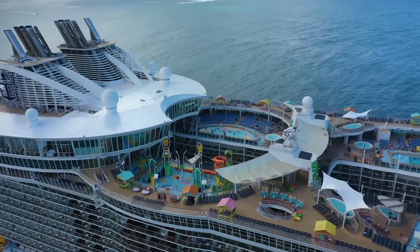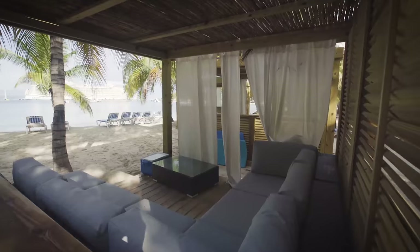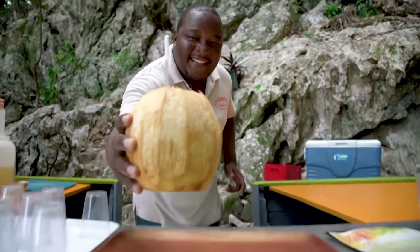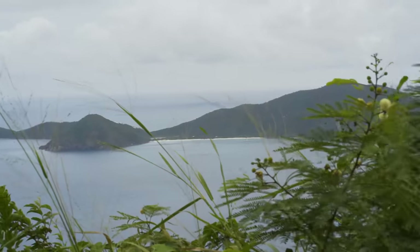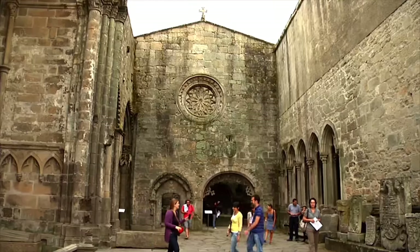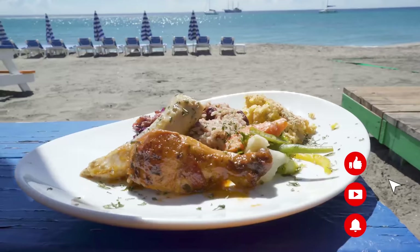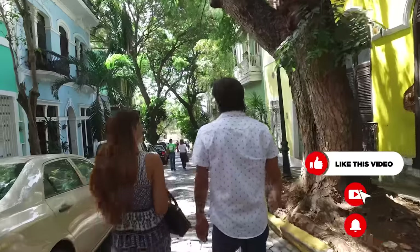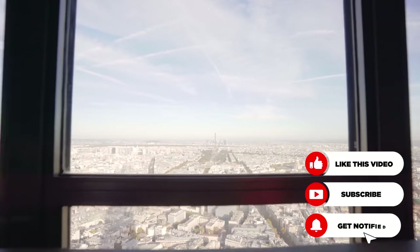Hey everyone, it's Matt from royalcaribbeanblog.com and today we're talking all about shore excursions. Shore excursions are a major part of any Royal Caribbean cruise because a large part of your overall vacation is exploring the ports of call you will visit. You've just a few hours at each stop, but it should be enough to get a taste of what the city or country you're visiting has to offer. The concern a lot of people have is figuring out what the best options are and which ones are good and which are definitely a mistake.